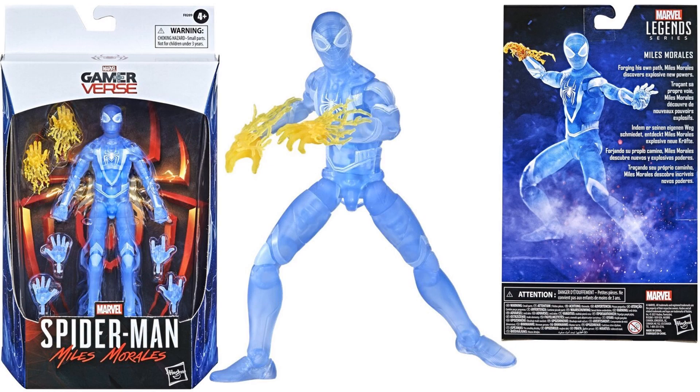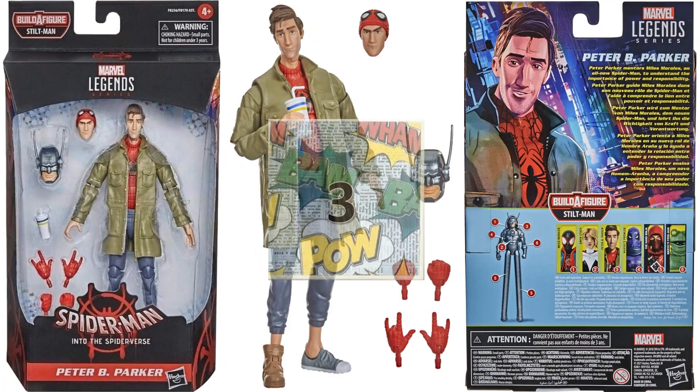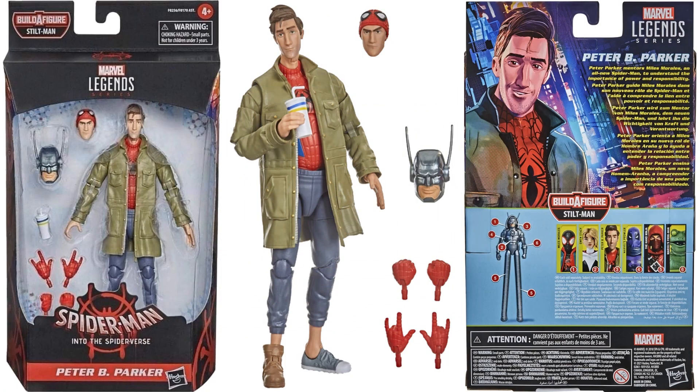At number 4 is the GameStop exclusive gamerverse translucent Miles Morales figure. It uses the same sculpt from the Armadillo wave and features the Venom Blast effects on his hands. That's where it lands on my list.